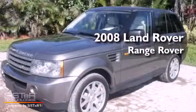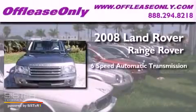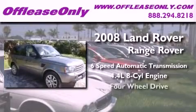This is a 2008 Land Rover Range Rover. This SUV has a 6-speed automatic transmission, a 4.4-liter V8, and 4-wheel drive.